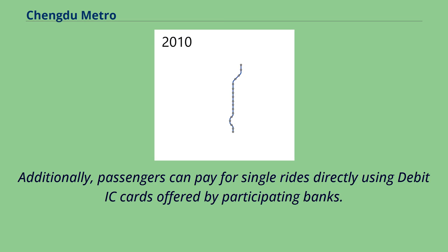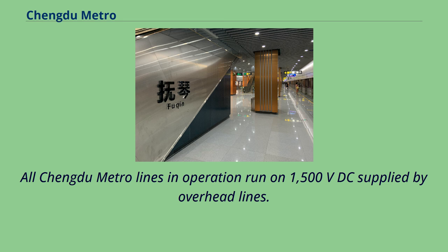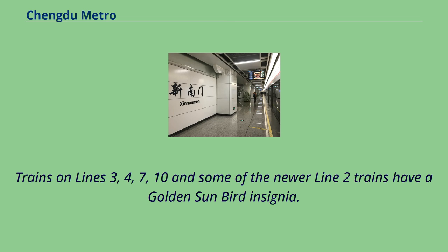Additionally, passengers can pay for single rides directly using debit IC cards offered by participating banks. All Chengdu Metro lines in operation run on 1,500 VDC supplied by overhead lines. Trains on Lines 3, 4, 7, 10, and some newer Line 2 trains have a golden sunbird insignia.